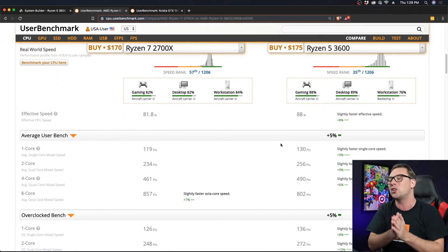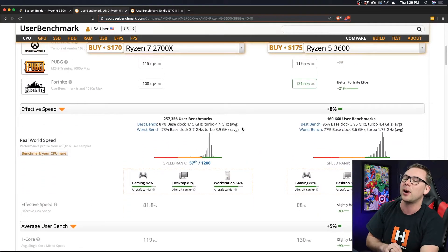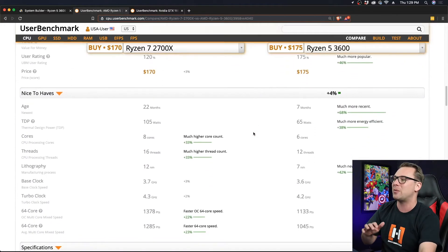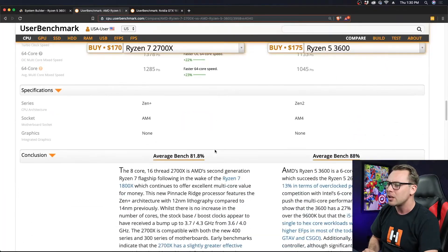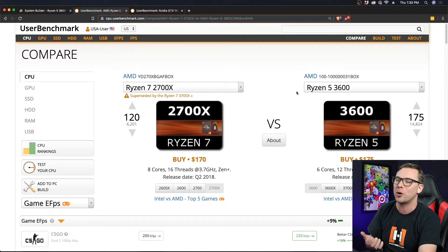The 3600 uses a seven nanometer process versus the 2700X's 12 nanometer process. The seven nanometer process allows for more chiplets on the die — we want a smaller nanometer process because everything's smaller and there's more of them on there. Average UserBenchmarks are better all across the board. Yes, the core count on the 2700X is higher and the clock speed is faster, but video games don't use all those cores. If you're doing hardcore video editing or 3D CAD work, you'd want the 2700X, but for gaming those extra cores aren't doing much. At 88% average bench and only $5 more, the 3600 is worth it.